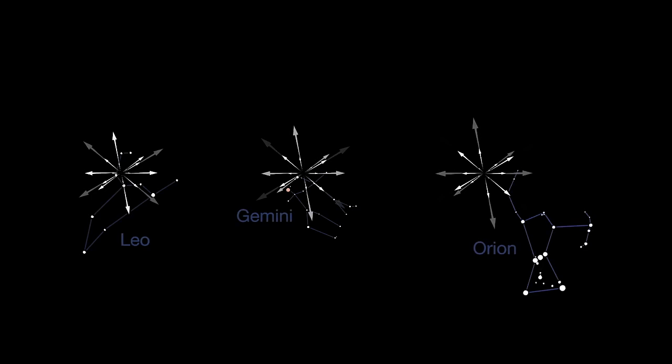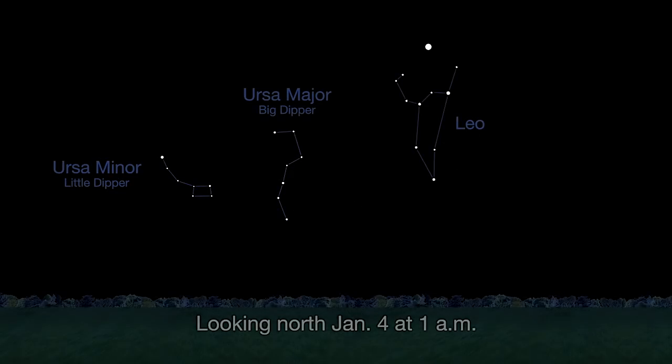Most meteor showers radiate from recognizable constellations like the Leonids, Geminids, and Orionids. But the Quadrantids are meteors that appear to radiate from the location of the former Quadrans Muralis constellation, an area that's now part of the constellation Boötes.